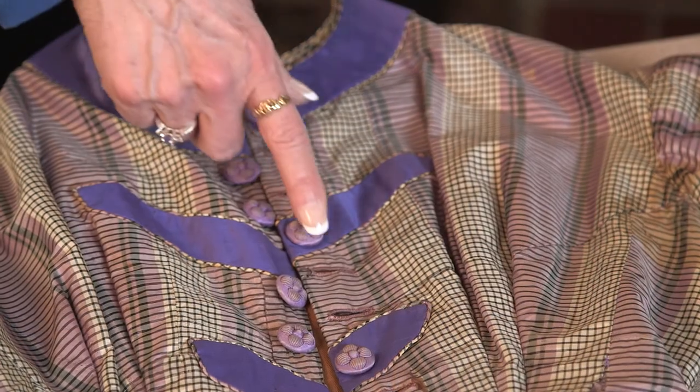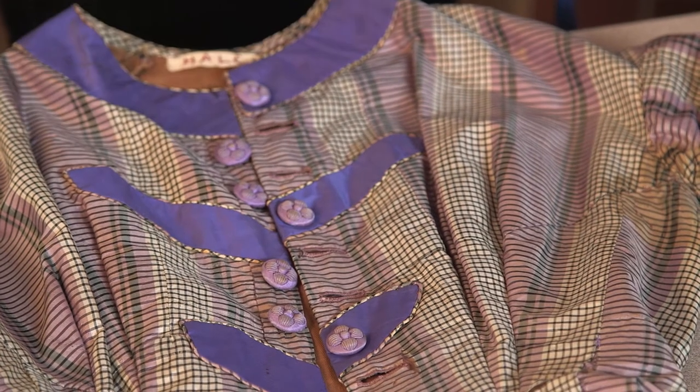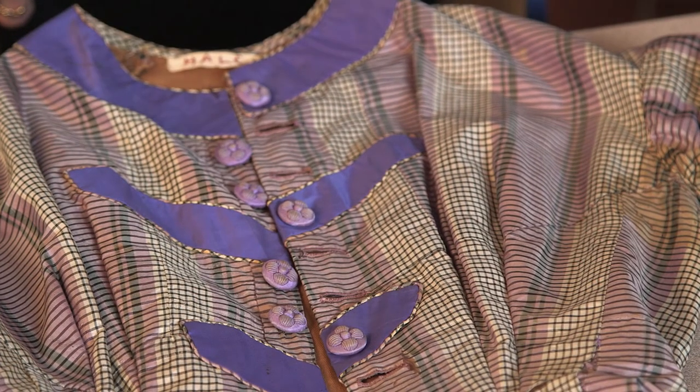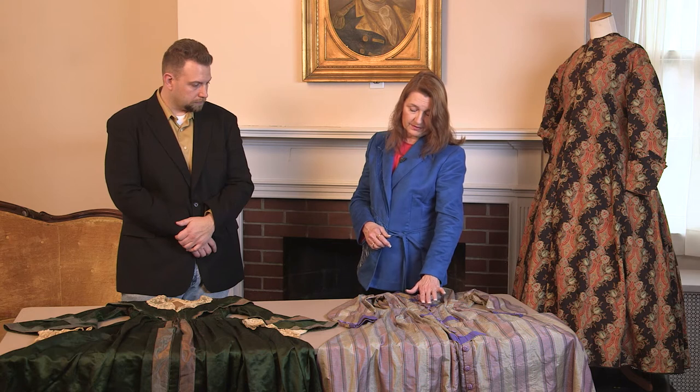It does open all the way down the front and it has buttons that you can use. The buttons are a button on one side and two buttons with the buttonholes in the silk, which I found to be an unusual placement of buttons. It would be a little bit more formal wrapper where you could wear this to have company come over for tea or for sewing or different types of things like that.